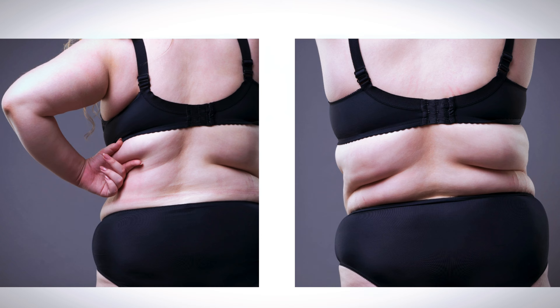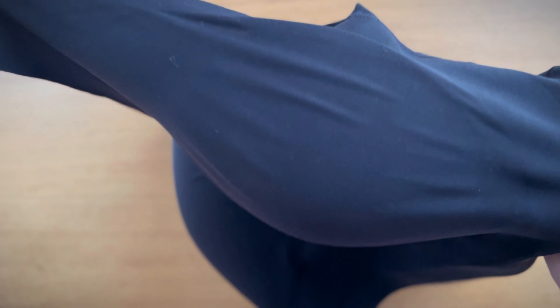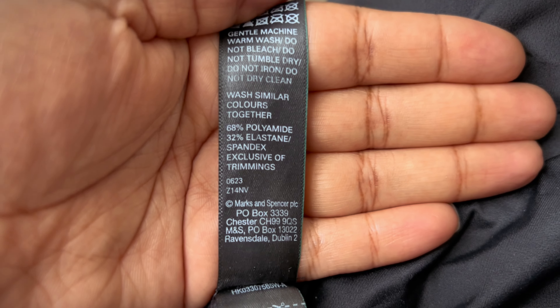The fabric of the bra plays a vital role in reducing the appearance of back bulge. You want bras that have a stretchier material that contours to your shape, which ultimately creates a smoothing look — providing a snug fit without being restrictive. Look for material that has polyamide and elastane. Polyamide is breathable, feels comfortable all day, and it's great for moisture retention on busier days.